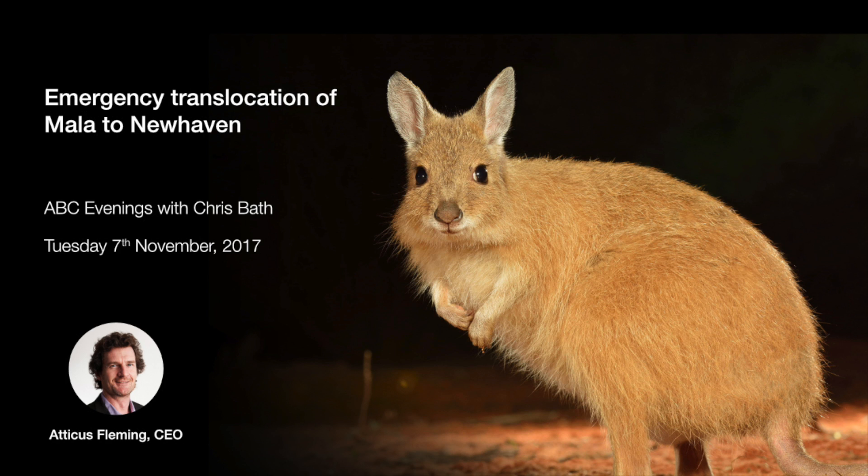To help, you can make a tax-deductible donation to AWC — even $50 buys five fence pickets and makes a real difference. The federal and NT governments are also backing this project, and there are volunteer opportunities including helping build fences in 40-degree heat. You can find out more and donate at australianwildlife.org. Best of luck with this airlift, Atticus.